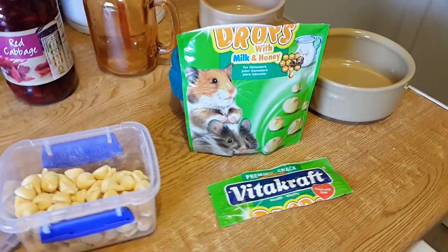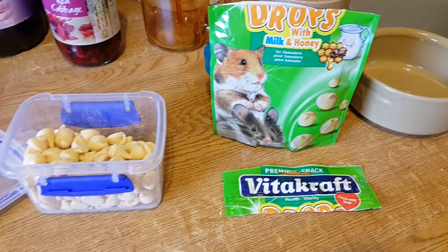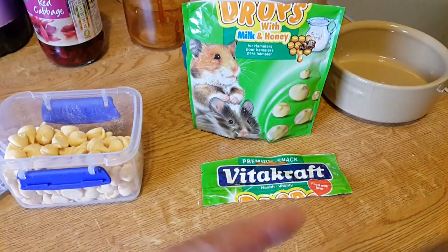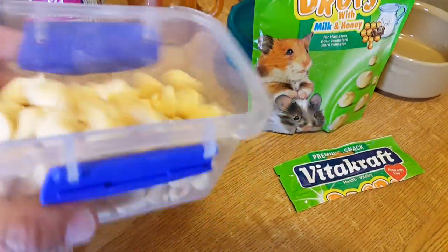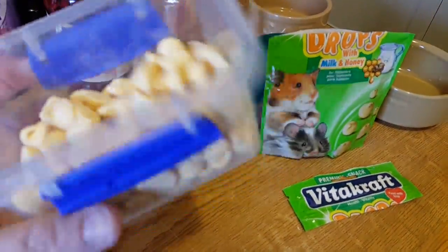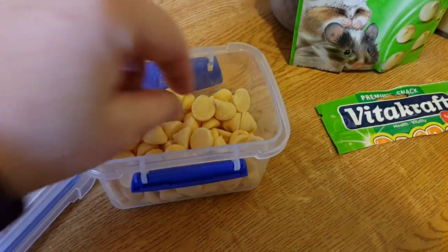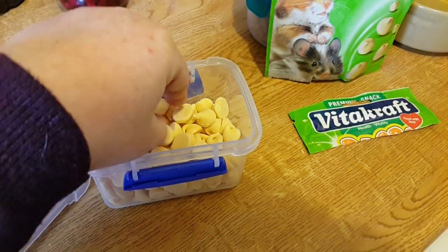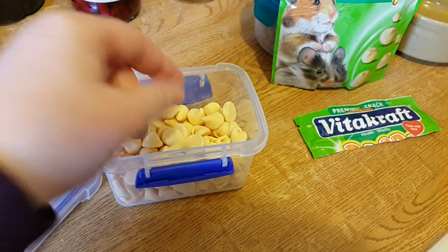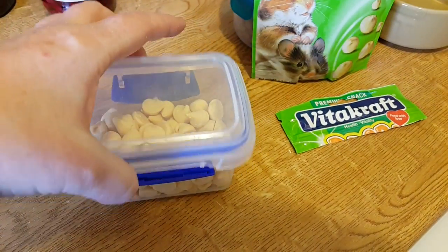I've been into Pets at Home today to see if they've got the new treats up yet. I asked the girl and she said they're coming soon, so I'll keep a lookout for all those brand new treats I mentioned in my previous haul. These are the milk and honey drops and they smell absolutely divine. They've got a bit of powder on them — I don't know if it's milk powder or corn flour — but they're very, very nice.